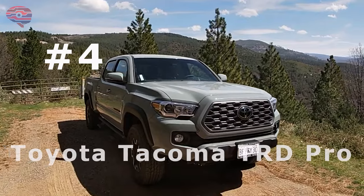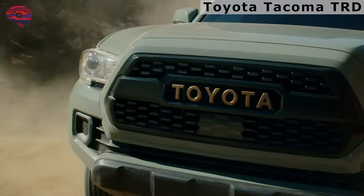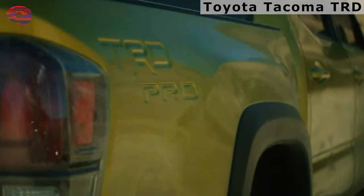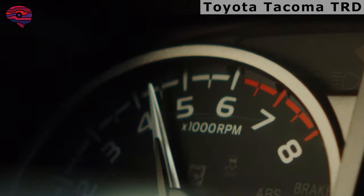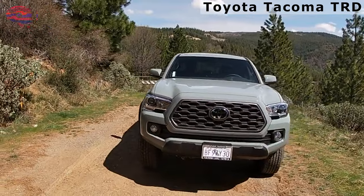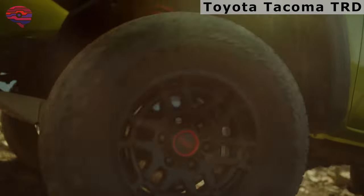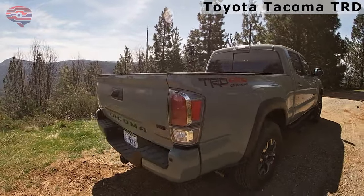Number 4: Toyota Tacoma TRD Pro. The Toyota Tacoma TRD Pro features a four-wheel drive system with an electronically controlled dual-range transfer case and an electronic locking rear differential. The suspension is lifted with TRD-specific springs and 2.5-inch Fox internal bypass dampeners. The aggressive, blocky exterior gets a distinctive grille, and the whole thing rides on 16-inch wheels inside Kevlar-reinforced Goodyear territory all-terrain tires. A slick camera system helps the driver spot obstacles.